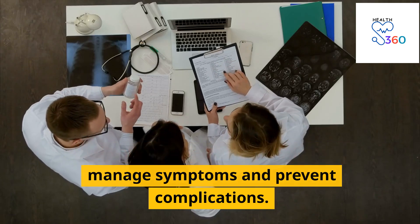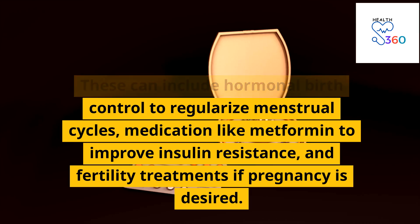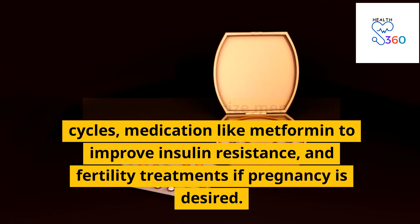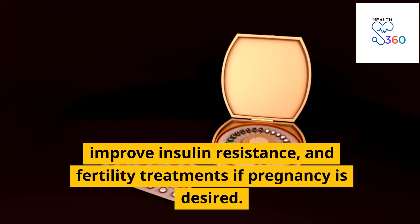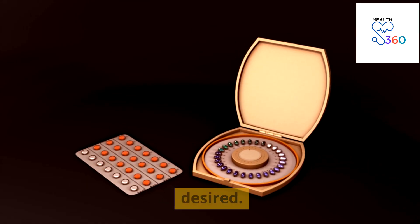Medical treatments for PCOS aim to manage symptoms and prevent complications. These can include hormonal birth control to regularize menstrual cycles, medication like metformin to improve insulin resistance, and fertility treatments if pregnancy is desired.